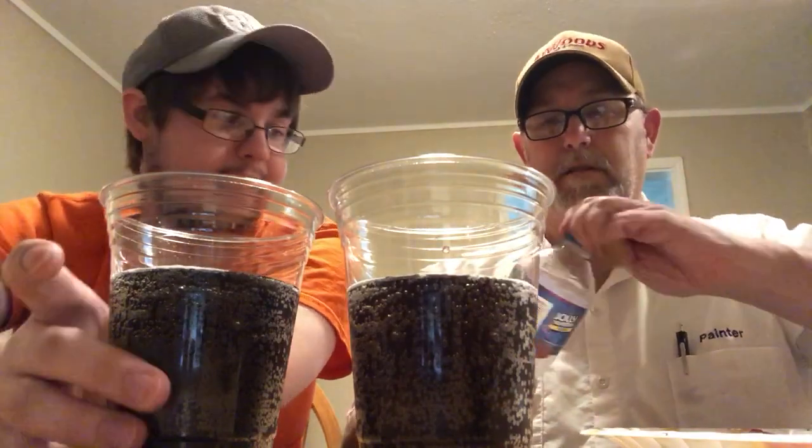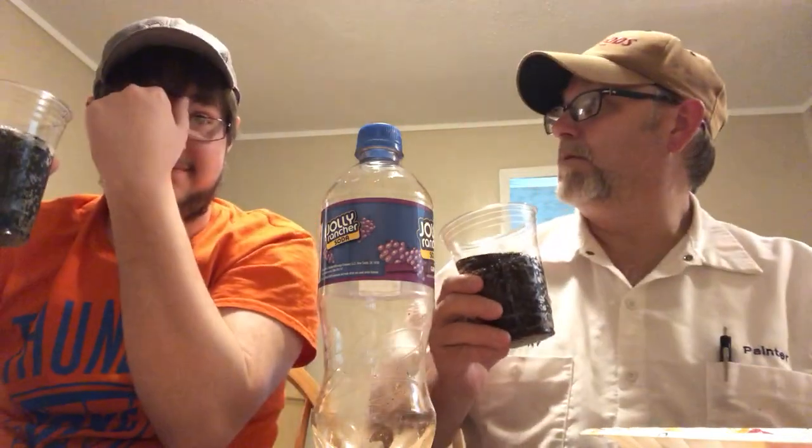We have a dark grapey-looking, very carbonated drink — it looks like a grape soda pop. It smells like a very sweet, grapey soda pop. It smells kind of like a grape Jolly Rancher, wouldn't you say? I've had a lot of Jolly Ranchers in my time. They've been around a long time. All right, let's try it.